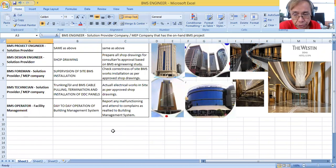The BMS Operator is usually part of the facility management team. Once the BMS project is handed over, facility management will hire a BMS Operator to operate the BMS. That is the day-to-day operation of the Building Management System — the scope of work of a BMS Operator includes reporting any malfunctioning and responding to complaints related to the Building Management System.